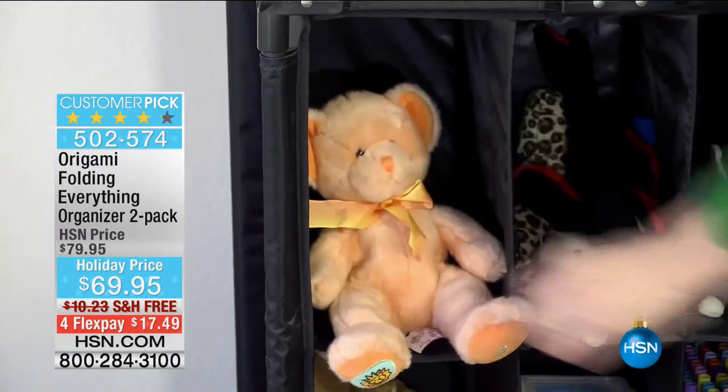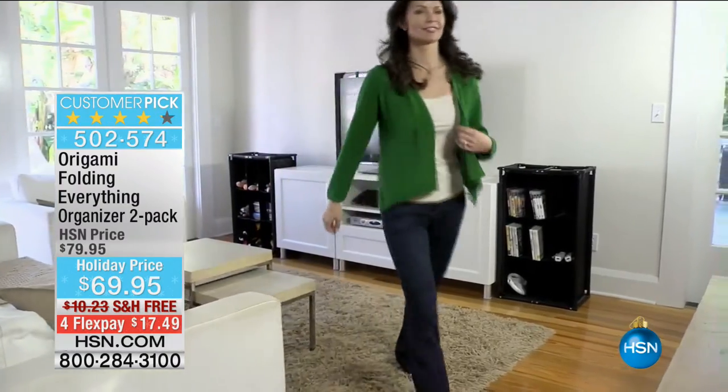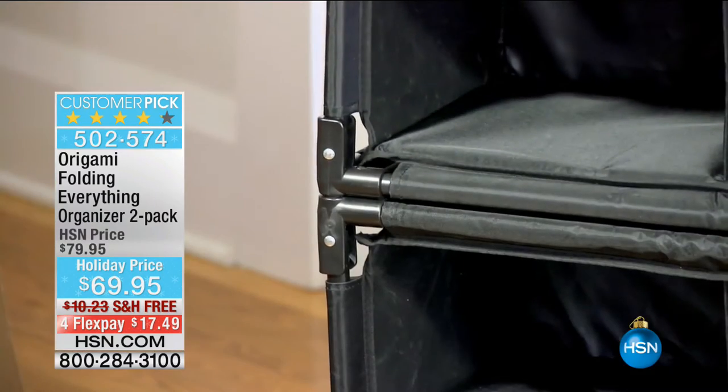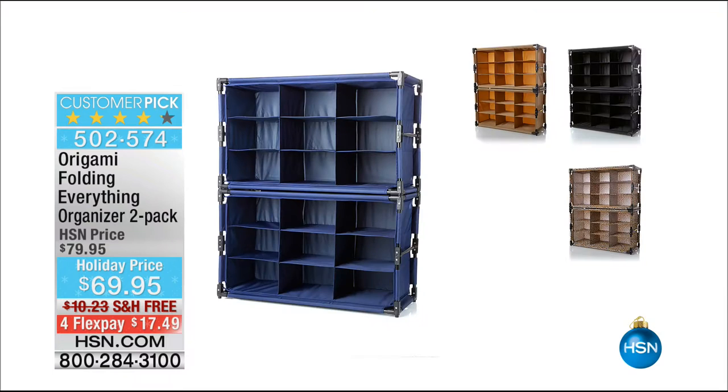We're also talking about organizing your home. Something really popular this morning is from Origami — a huge customer pick at our holiday price with free shipping and handling. On flex we have it in black, leopard, brand new navy, and khaki. Remember, you're getting two of these; you can stack them horizontally or vertically for $17.49.